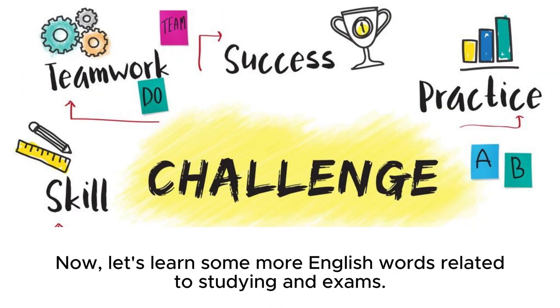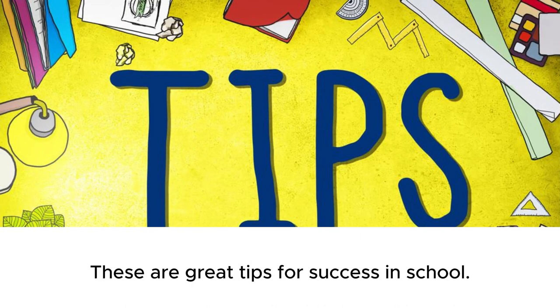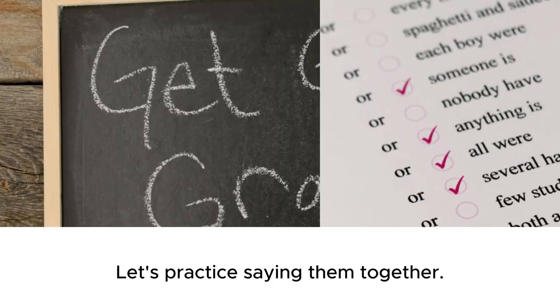Now, let's learn some more English words related to studying and exams. Here we have: study hard, read carefully, use notes, stay calm, and try your best. These are great tips for success in school. Let's practice saying them together. Wonderful!